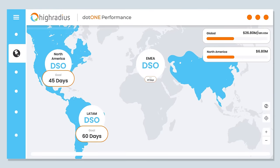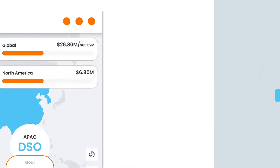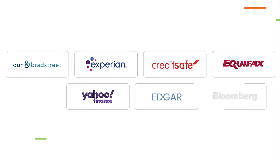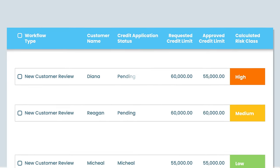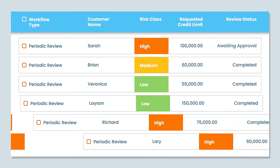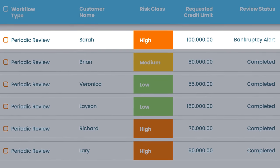And helps your teams focus on reducing DSO and improving working capital. Credit Cloud can integrate with the world's most popular credit agencies and public financials data to help assess creditworthiness for new customers, and proactively reviews your existing customer portfolio with real-time credit risk monitoring.